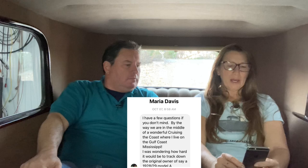Maria, on the Gulf Coast of Mississippi, is wondering how hard it is to track down the original owner of a 1928 or 1929 Model A. It's almost impossible. If the car's been in a club for years, maybe somebody has information. You can try your local DMV with the VIN — being in Mississippi they might be helpful, unlike California where the DMV is worse than getting a root canal. The car is almost 100 years old, so it's very difficult.